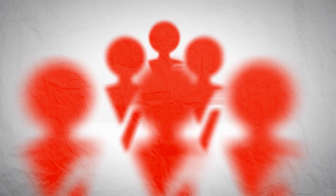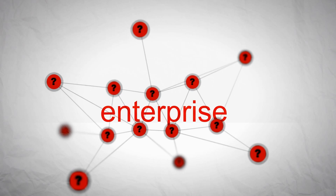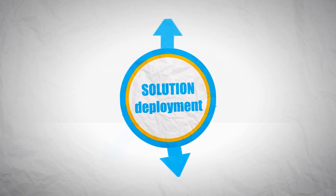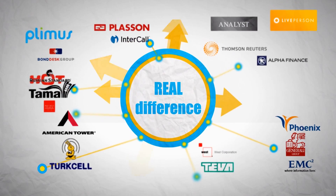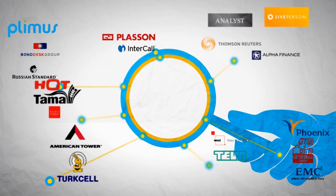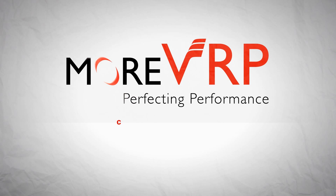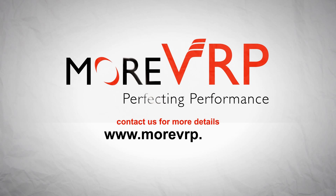More VRP was designed by a team of experts dedicated to solving performance problems for enterprise clients. That's why immediately after deploying the solution, these companies started to see a real difference in performance with better visibility and better control. There's no way to fully understand the More VRP difference until you see it for yourself. Contact us for more details or test drive it by signing up at morevrp.com.